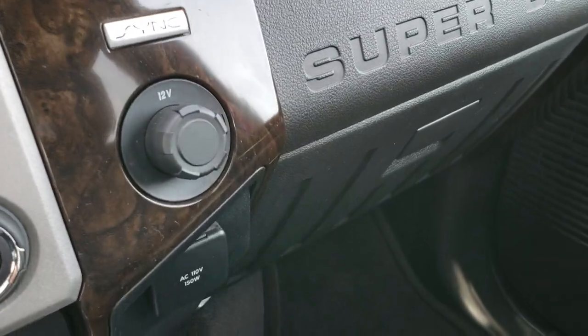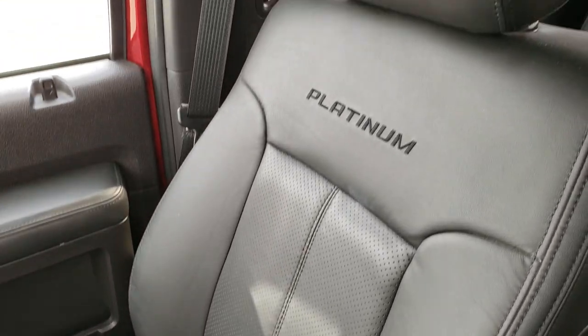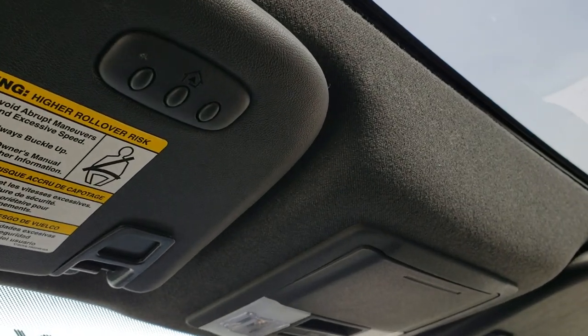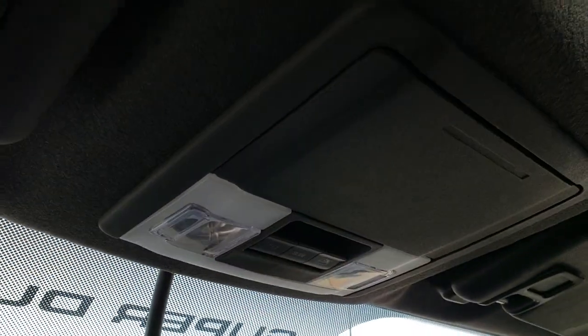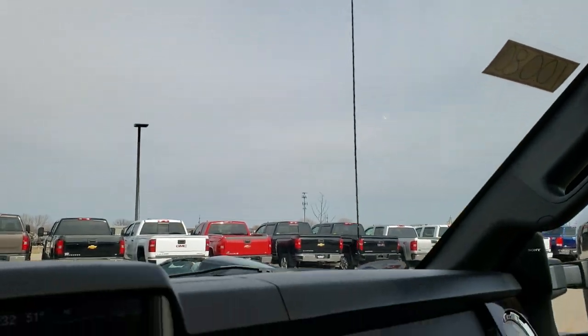Dual climate control, and it has a 110-volt 150-watt plug-in. The passenger seat is very clean with no rips or tears. It does have side curtain airbags and a power sunroof. There are HomeLink buttons for garage door, security, and lighting systems, along with map lights and power slide window and sunroof controls.